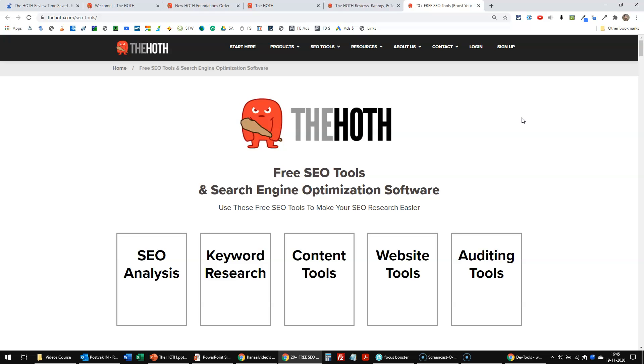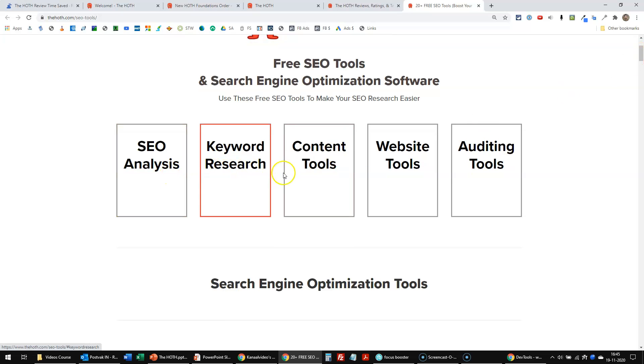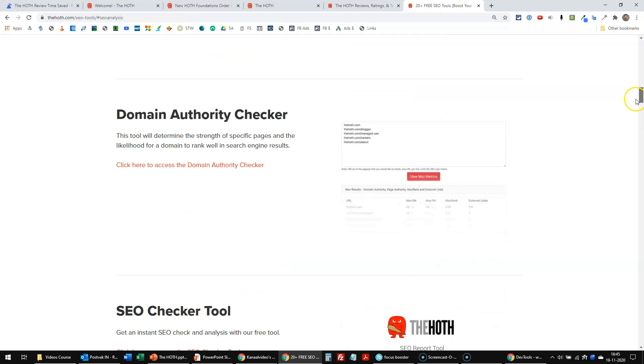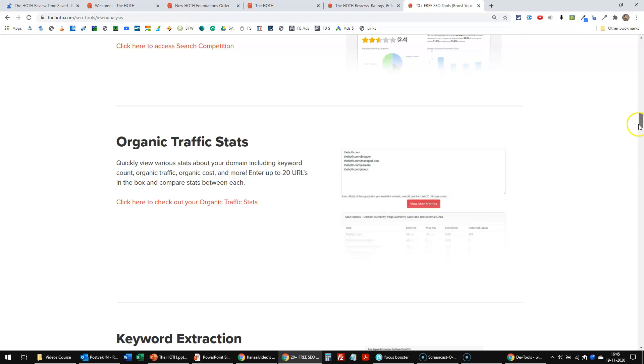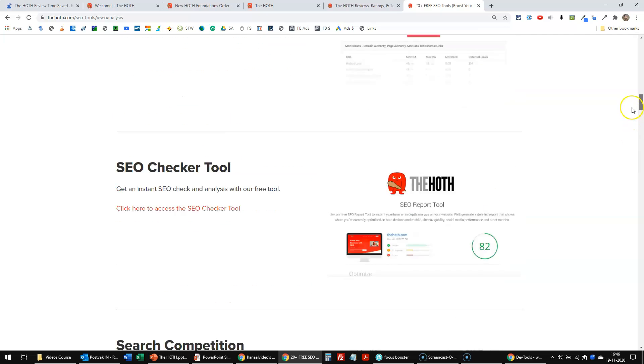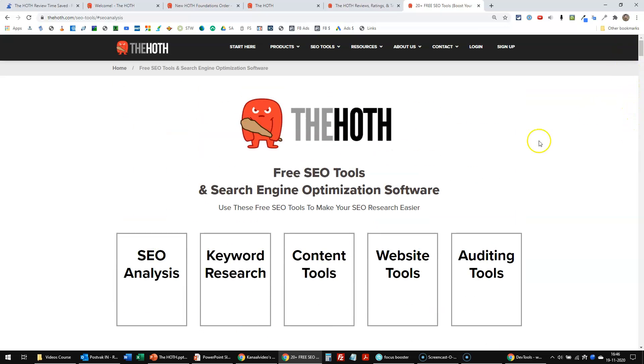Last but not least, they offer free SEO tools for you to enjoy. You can click on one of these areas — for example, analysis tools, a report tool, a backlink checker, domain authority checker, SEO checker tool, search competition, organic traffic stats, keyword extraction, rankings checker, and more. It might be wise to just go to their website, enter your email, start an account with them, and try some of those SEO tools first. If you're convinced, then start doing your first product with them, and I'm sure you will be happy just as I am.